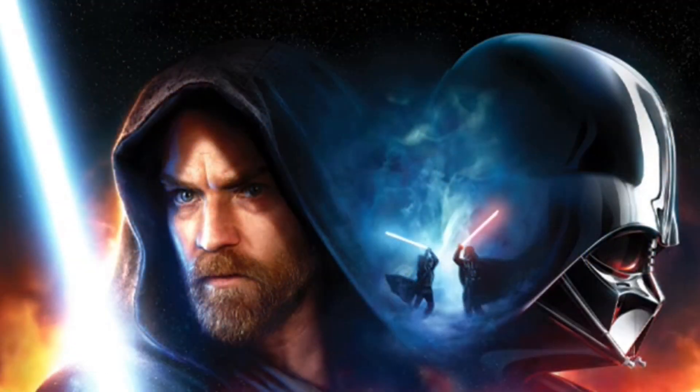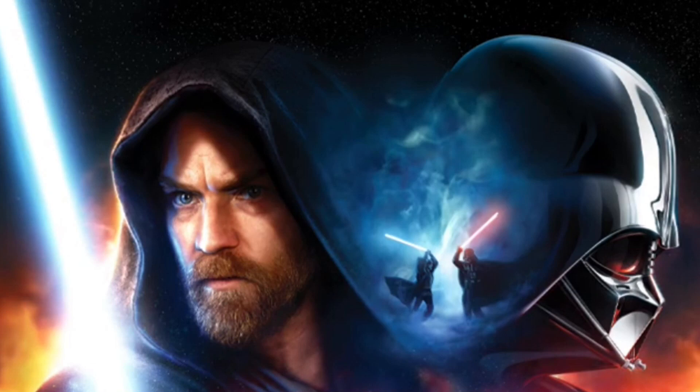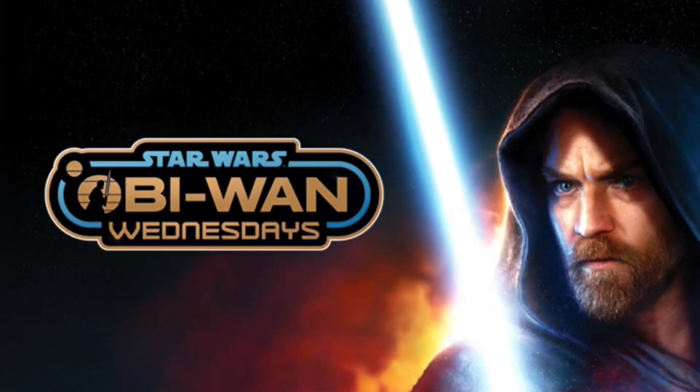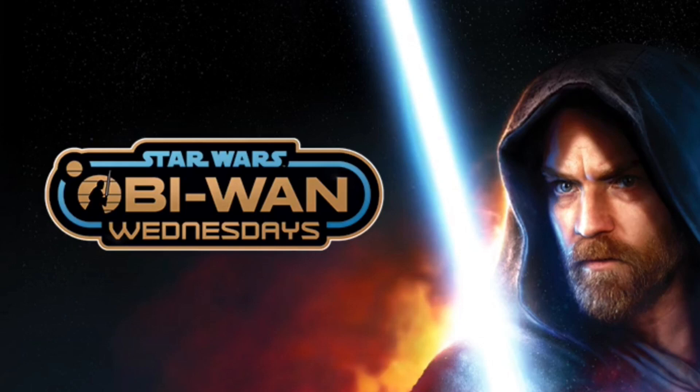A lot of people missed this, but we got a pretty much confirmed release window for the Obi-Wan Kenobi sets. Star Wars announced 'Obi-Wan Wednesdays,' similar to what they did for The Mandalorian Season 2 and The Bad Batch — each Wednesday they'll reveal new products based on Obi-Wan Kenobi, and the description confirms LEGO will be revealed during these events. We know summer sets will be discussed at Star Wars Celebration, so my guess is the first Wednesday reveal ties directly into the Celebration LEGO panel the following day.